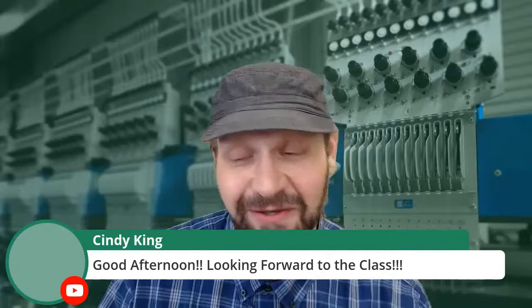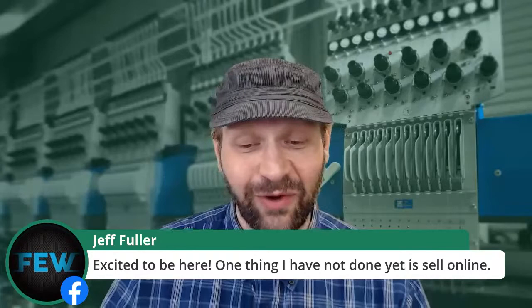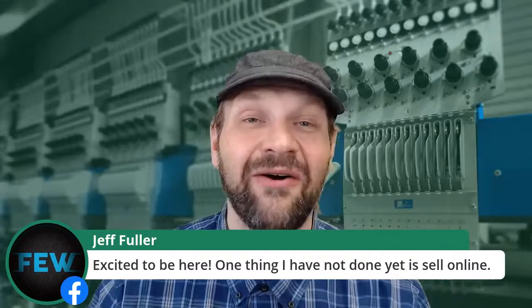Cindy King joining us from Texas — looking forward to the class. I always thought of this as a show, not a class, but I'm honored you feel like there's enough content here to be a class. Margaret says timely discussion. Christine, good afternoon. Jeff Fuller says one thing he has not done yet is sell online. I think everybody's going to have to get there at some point. It's not that you have to sell online, but it is a good way and a profitable way to do things, and it can help in servicing your clients, especially now.